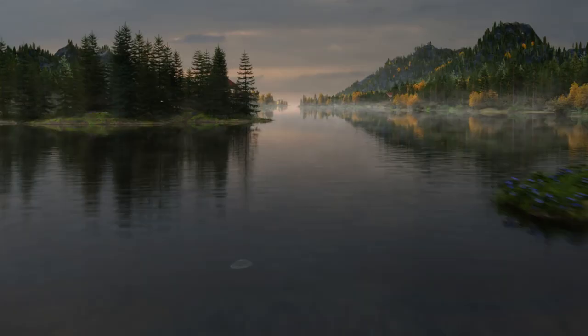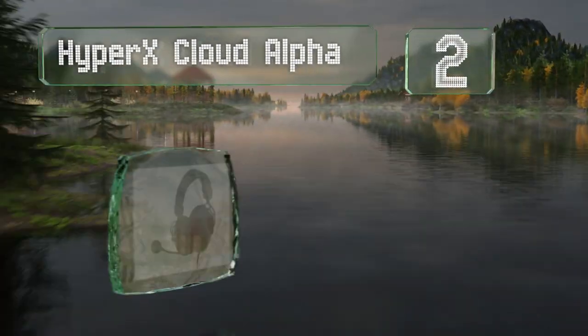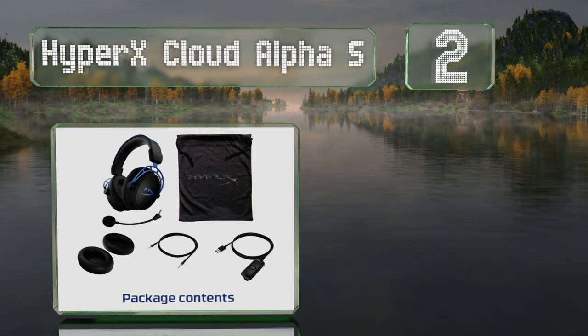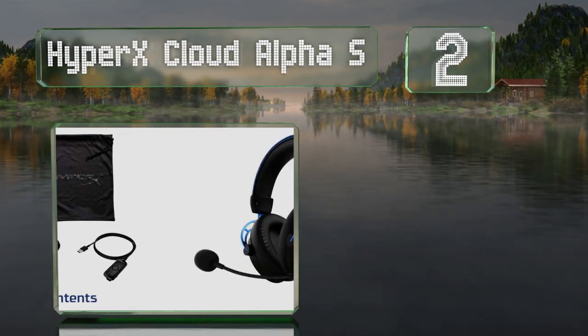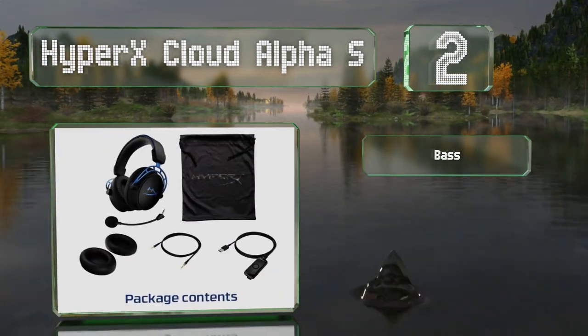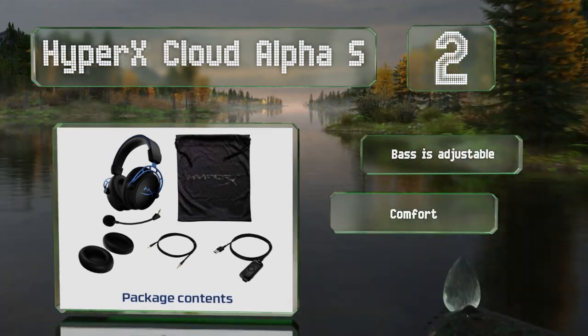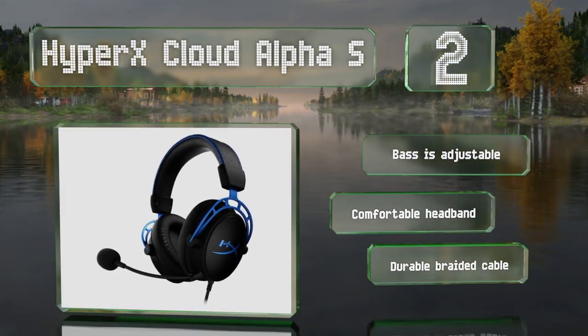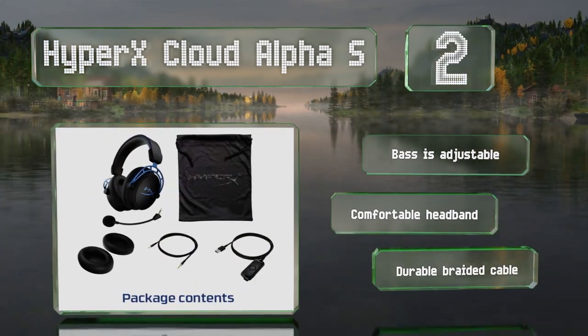At number two, made for gamers, the sleek HyperX Cloud Alpha S provide excellent audio with convenient inline controls. In addition to a rugged aluminum frame, they offer a noise-cancelling microphone and a button to activate surround sound. The bass is adjustable and they have a comfortable headband along with a durable braided cable.